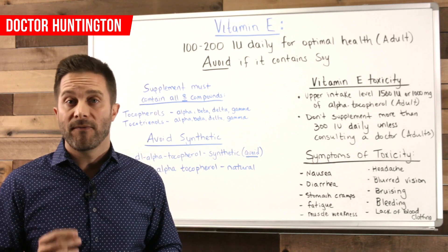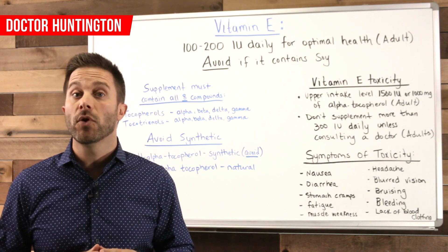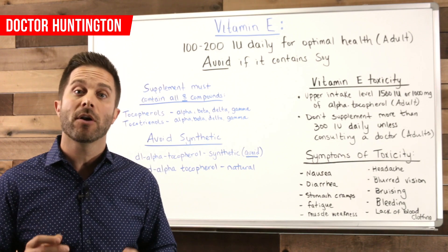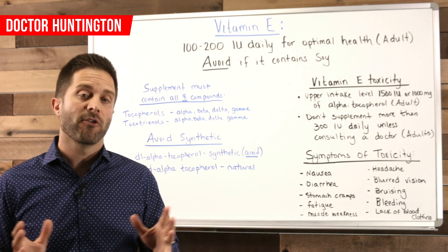In terms of getting enough vitamin E to maintain good health, eating vitamin E-rich foods is the most ideal way to do that. But for many of us, a vitamin E supplement is still going to be the best way to ensure you get enough. So in supplementing, here are some guidelines.